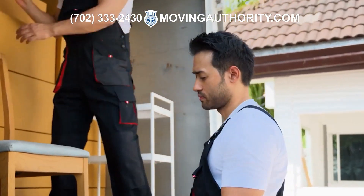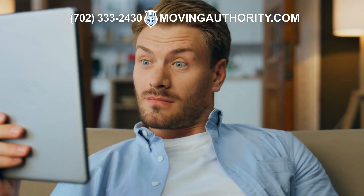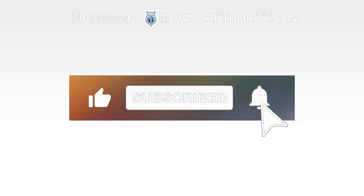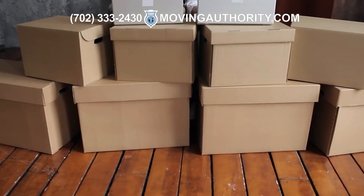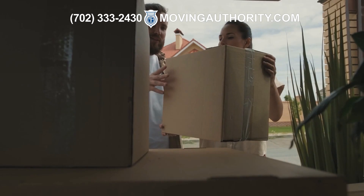Are you thinking of starting your own moving company? This video will guide you through the process, but before we get started, please give this video a thumbs up, subscribe to our channel, and hit the notification bell so you can stay updated about important topics for moving and storage professionals.